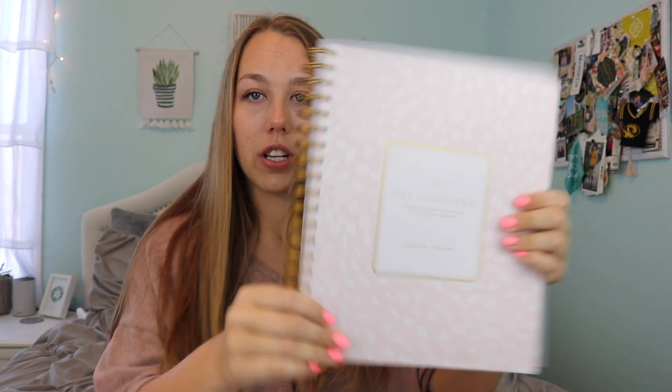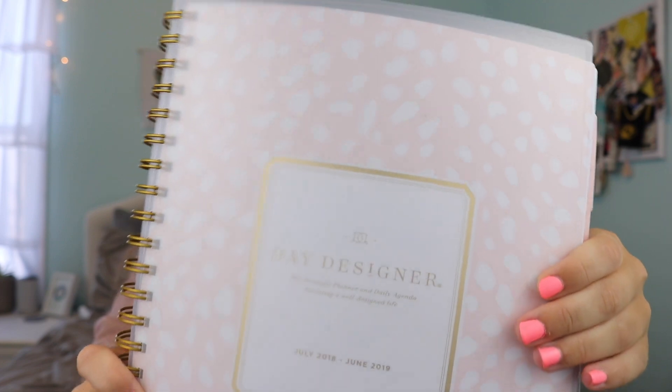All this stuff is from Target, by the way. Day Designer did a collaboration with Target so their planners are like a fraction of the price — it's literally the same exact thing but way cheaper. I really like this one, it has a cute print. I really like this planner because it breaks down every single day — it has times from about 6 a.m. to 8 p.m. so you can write down what you're doing every hour, and it has a to-do list for the day and a bunch of other stuff on each page.